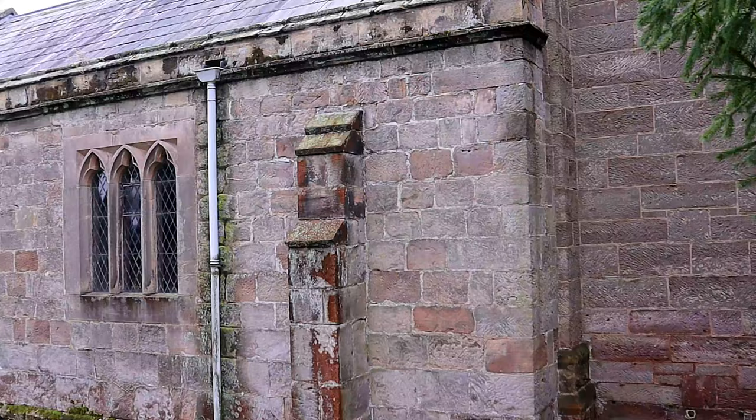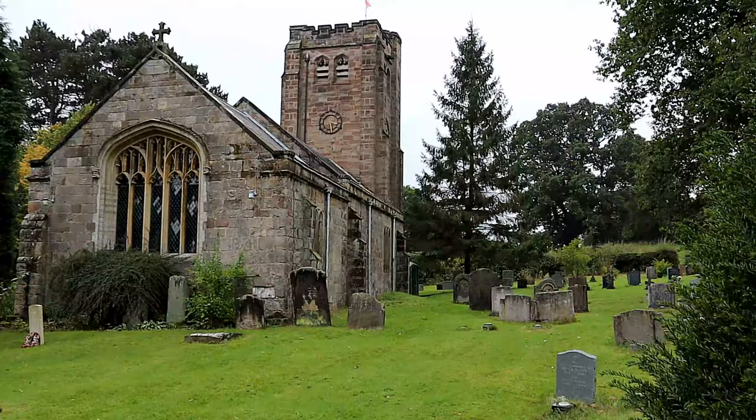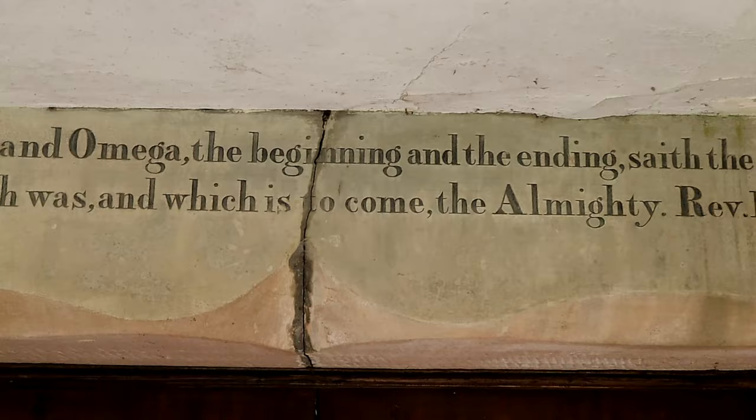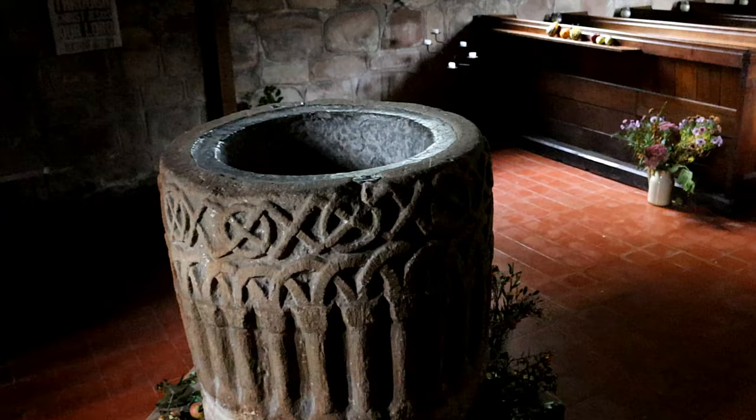The south porch is of 18th century date, constructed of red brick with stone dressing. It is assumed that this was taken down and rebuilt when the church underwent reconstruction in 1836, but the listing description states that it probably dates from 1836 reusing older materials, and suggests that it perhaps came from the south side of Somersal Hall.